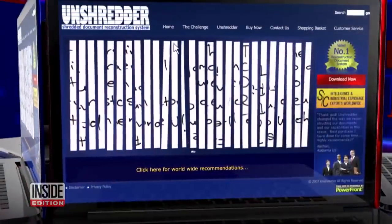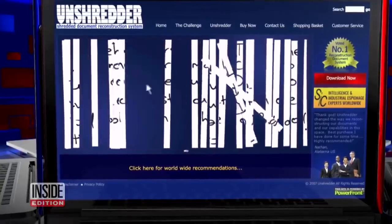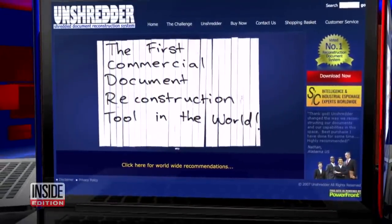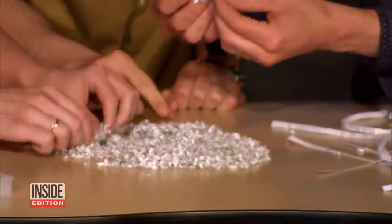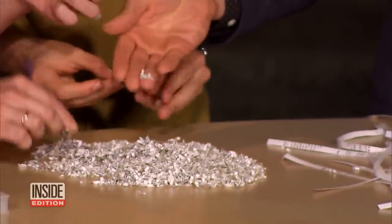There's actually software that reconstructs shredded pieces after they've been scanned onto a computer. Then there's this high-tech machine that shreds paper into tiny confetti. You can't make out literally anything.